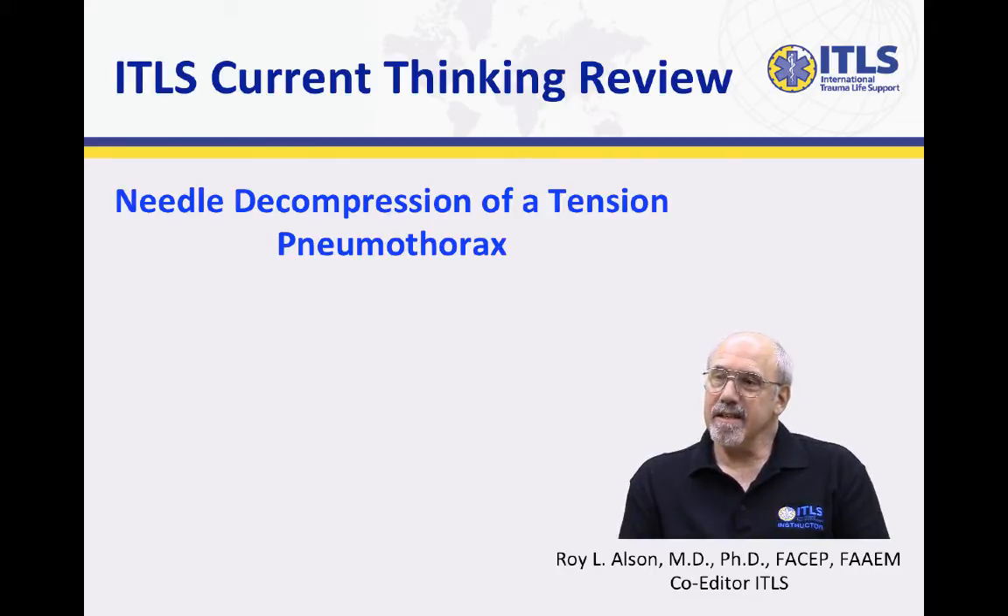Dr. Olson, there's a lot of confusion around where we put the needle into the chest to decompress. What's ITLS's position?